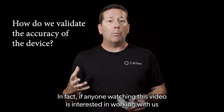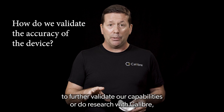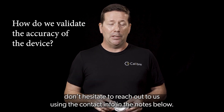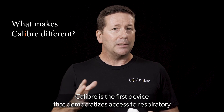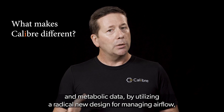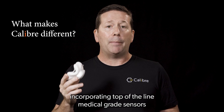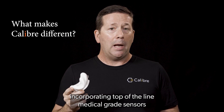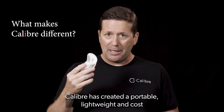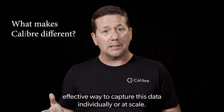In fact, if anyone watching this video is interested in working with us to further validate our capabilities or do research with Caliber, don't hesitate to reach out to us using the contact info in the notes below. Caliber is the first device that democratizes access to respiratory and metabolic data. By utilizing a radical new design for managing airflow, incorporating top-of-the-line medical-grade sensors and corresponding computational methods, Caliber has created a portable, lightweight, and cost-effective way to capture this data individually or at scale.